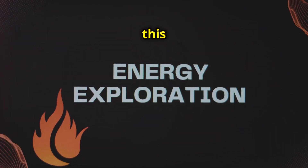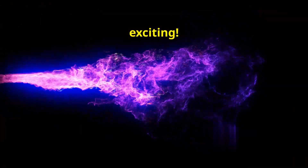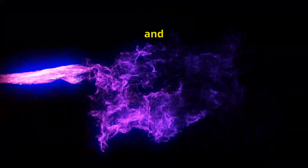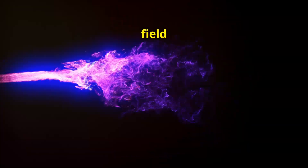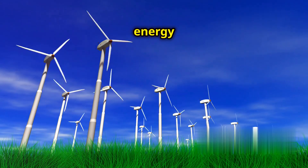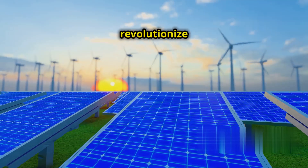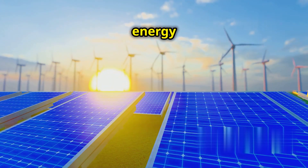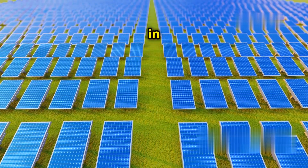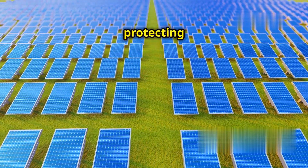The idea of tapping into this natural resource is incredibly exciting. Imagine a world where we could reduce our reliance on fossil fuels and instead use the Earth's magnetic field to power our homes and cities. Think of the potential for clean, sustainable energy right beneath our feet. This could revolutionize the way we think about energy and our impact on the planet.